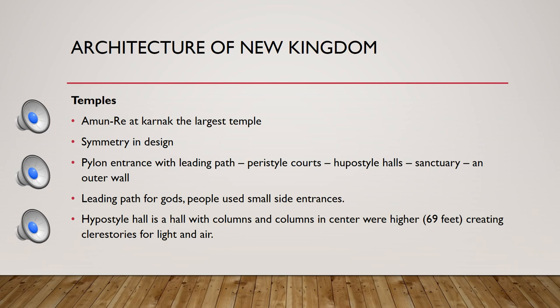The best example of Egyptian temples is the Temple of Amun-Re. It featured a symmetrical design where the right and left sides were identical. There were pylon entrances — large gateway structures — a leading path, peristyle courts on both sides, and hypostyle halls. At the innermost point was the sanctuary with a statue of the god. An outer wall covered the whole complex.